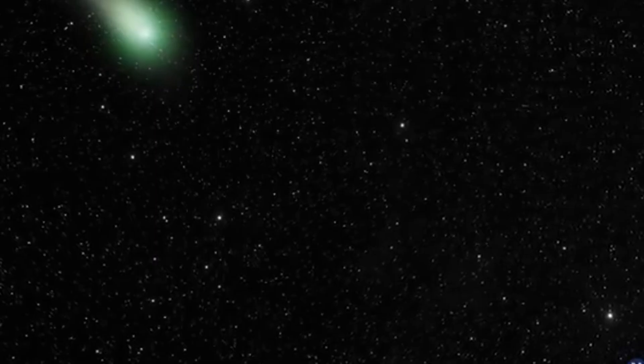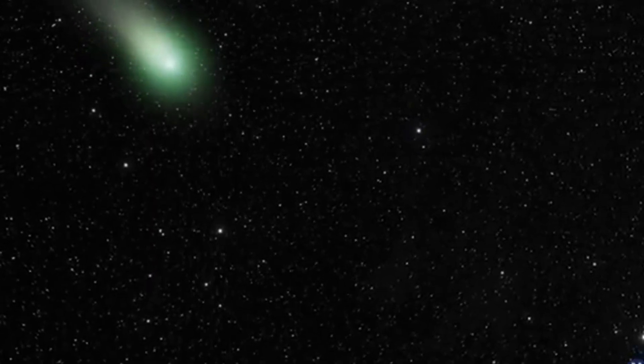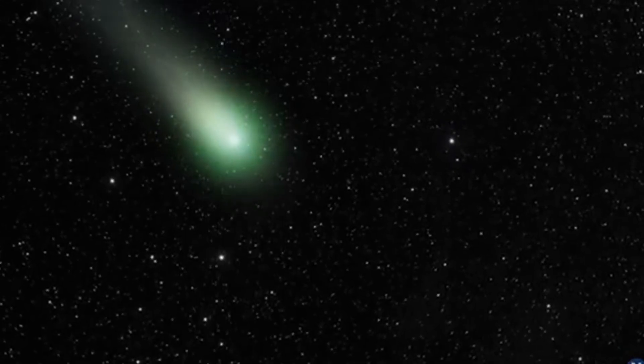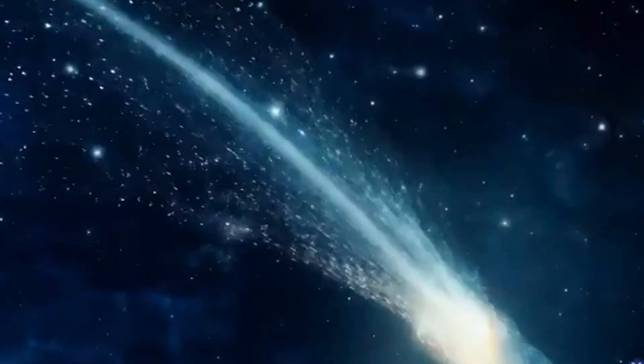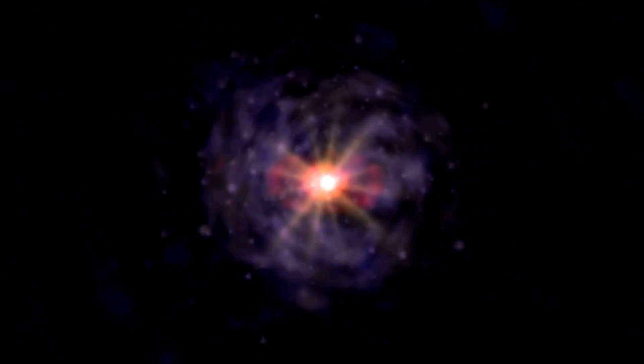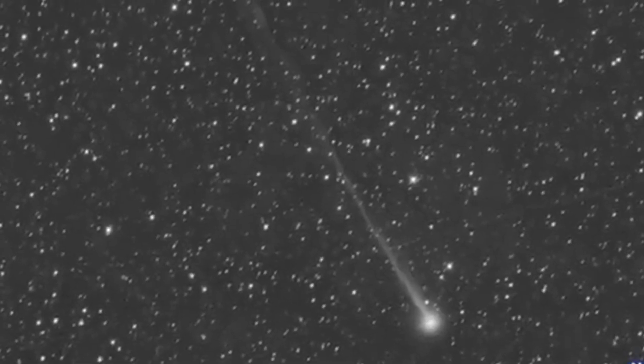Comet SWAN's vibrant green coma immediately drew attention. This glowing green is the result of gases like diatomic carbon (C2) and cyanogen (CN) being excited by ultraviolet sunlight. As these molecules become energized, they emit that signature emerald hue — a glowing reminder of the rich chemistry hiding inside cometary bodies.